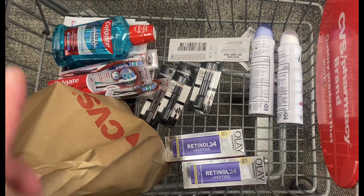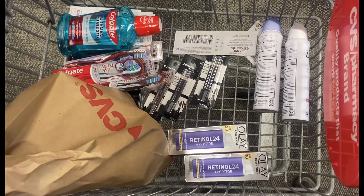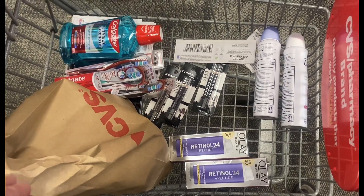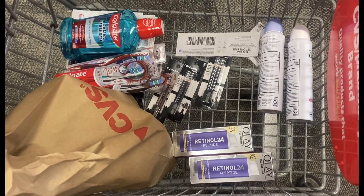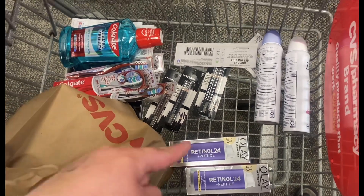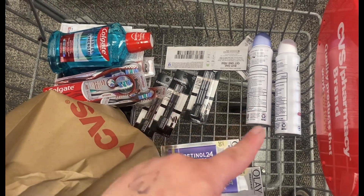This is what my cart looks like for my second transaction. I'm about to go check out. I have a $4 off my purchase, so I think everything here after coupons should be $17.65, then after the $4 off it would be $13.65. Then I should get back $10 in Extra Bucks here, hopefully $10 in Extra Bucks there, $9 in Extra Bucks there, and $2 in Extra Bucks there.